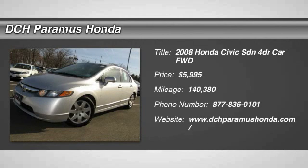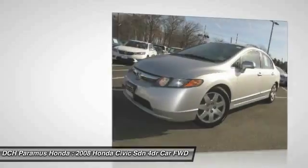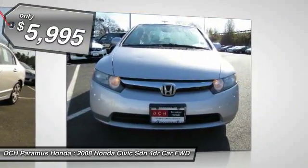The 2008 Honda Civic. Practical, awesome gas mileage, and incredibly reliable. And is priced below $10,000.